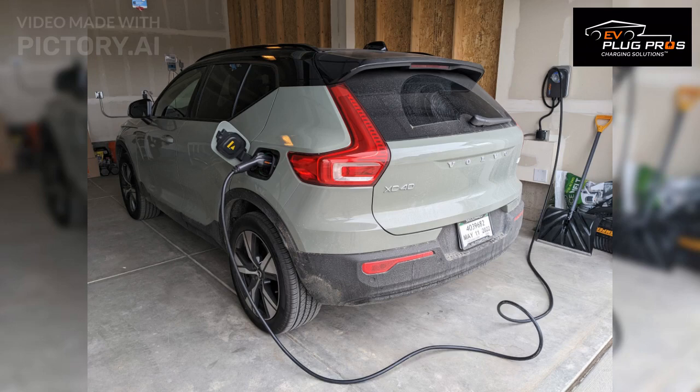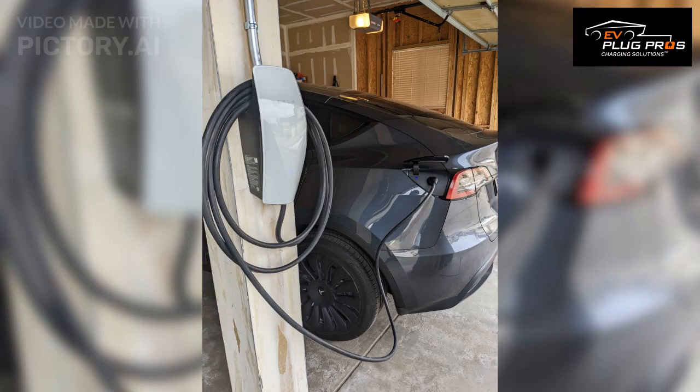Both options have their benefits. The NEMA 14-50 plug installation offers flexibility and portability, while the hardwired installation provides a safer, more integrated and permanent solution. Your choice depends on your specific needs and preferences.